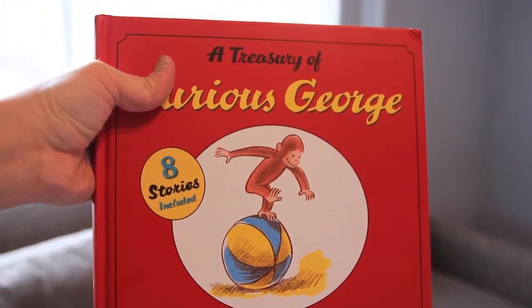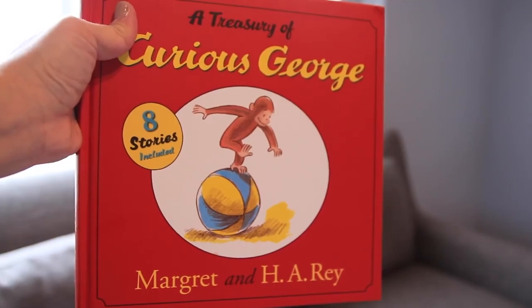The boys have been loving a treasury of Curious George — it has eight stories and they call him Monkey George. We read it all the time; last night I read four stories and it put them right to sleep after about half an hour — really fun. We've also been painting a lot, so I got a Paint and Marker Pad from Target that's heavyweight and acid-free, with thick paper so the paint doesn't leak through.